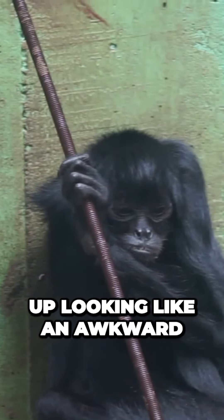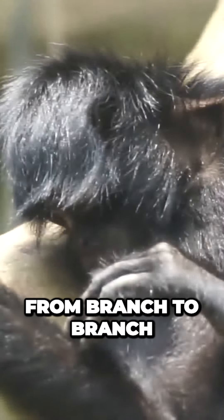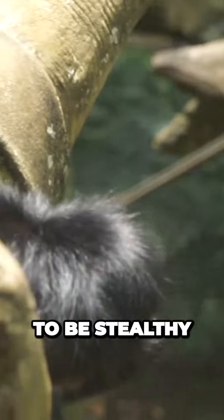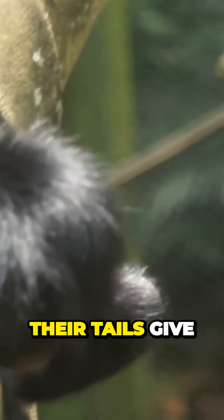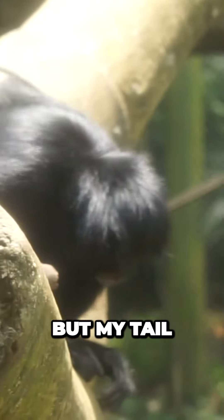But the real kicker is their tails. These monkeys use their tails like an extra limb and they can often be seen swinging from branch to branch with their tails wrapped around a tree trunk. But when they try to be stealthy and sneak up on their prey, their tails give them away every time. It's as if they are saying, 'Hey everyone, look at me, I'm a spider monkey trying to be sneaky, but my tail is giving me away.'